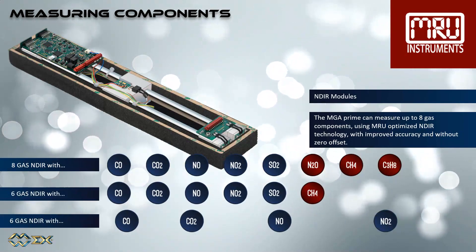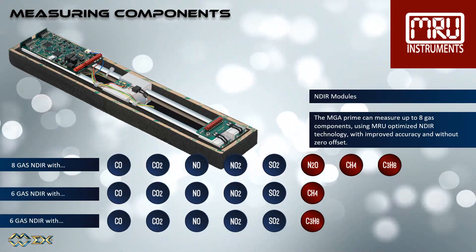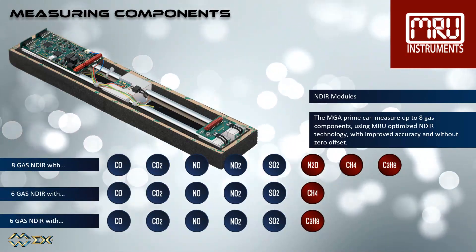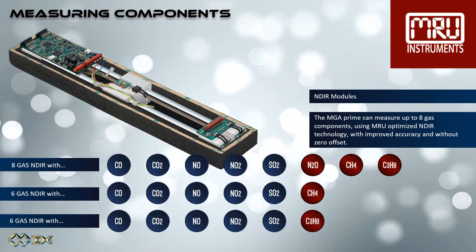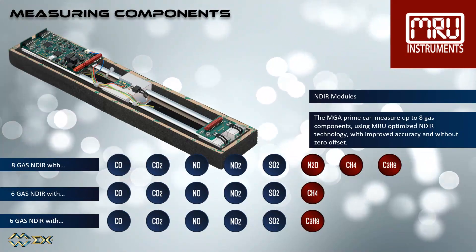There is either the 8-gas NDIR module which can measure carbon monoxide, carbon dioxide, nitric oxide, nitric dioxide, sulfur dioxide, nitrous dioxide, methane and propane. Or one of the two 6-gas NDIR benches measuring selectively either methane or propane.